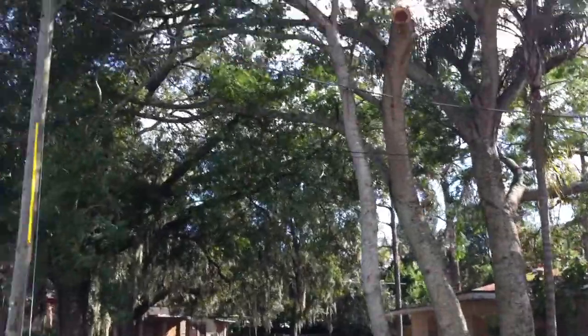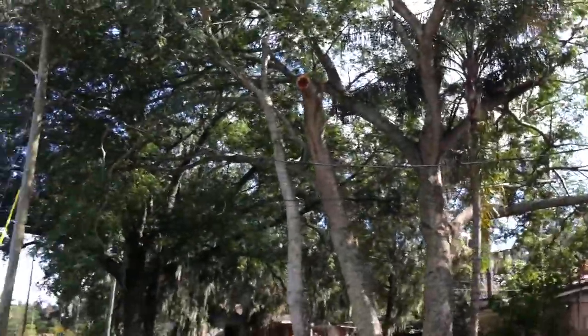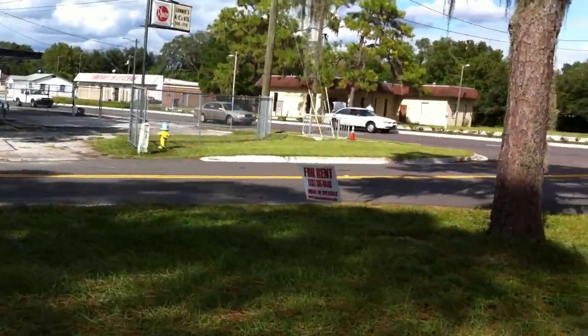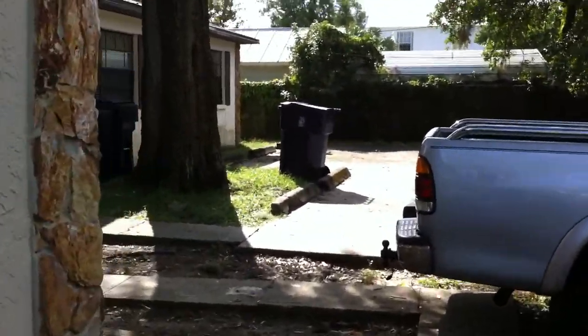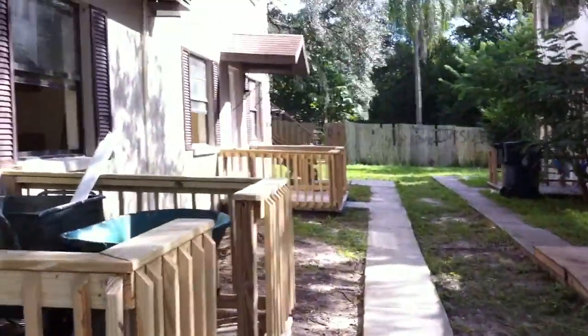Trees have been removed — whichever ones were hanging loose over the wire have been cut down and secured. Plumbing work is done, electrical work is done, AC has been started to install, and all the copper and wiring has been installed.